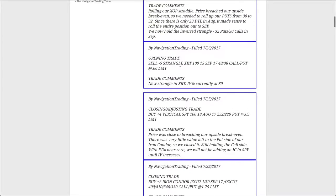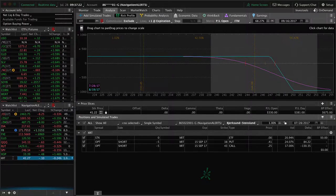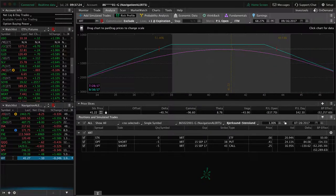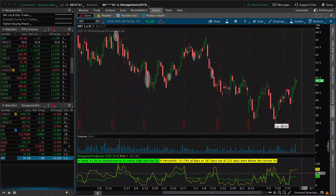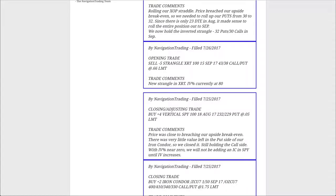Next trade was an opening trade in XRT. IV spiked up — IV percentile was up to the 80 level — so we sold a strangle in XRT. You can see that's still very centered. Looks like implied volatility has gone up a little bit since then even. Now it's at 74, but still very centered, so we'll continue to monitor XRT.